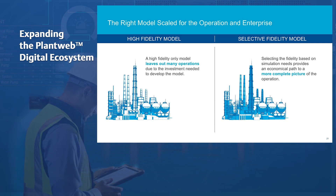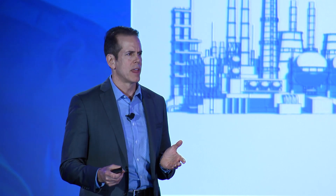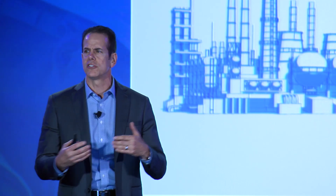A rigid approach to high-fidelity modeling only is going to leave out some equipment and operations due to the investment required and the lack of accurate device models. The digital twin, created by the shared capabilities of Emerson and Aspen Tech, uses a selective approach to model fidelity — low, medium, and high — providing a more complete picture of the operation of the plant. This selective modeling approach supports more use cases for the digital plant. By simulating all the unit operations and all the equipment, the operator can develop a more complete, accurate mental model of the plant, understanding the cause and effect of their actions and the complex interactions of the automation platform with the process.